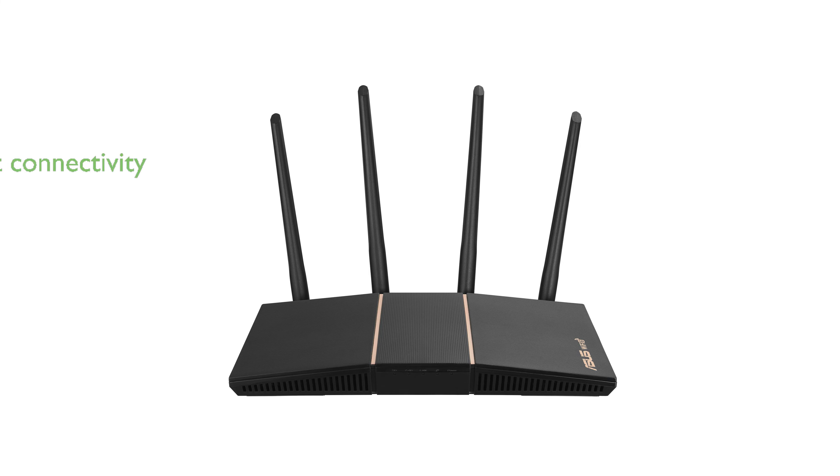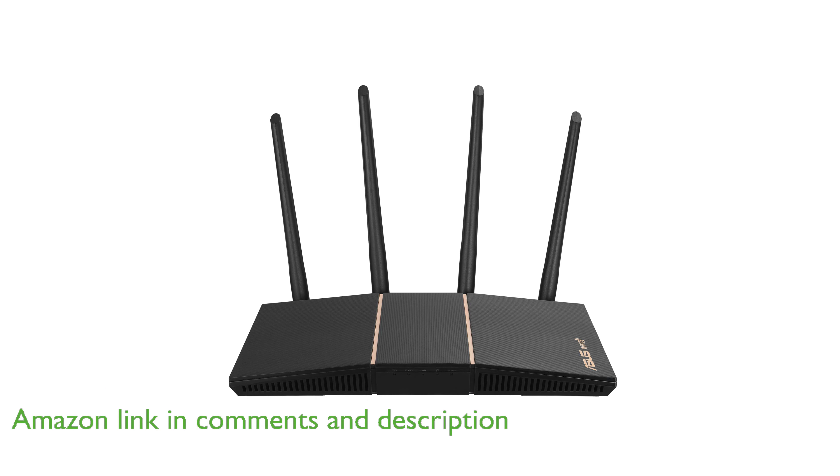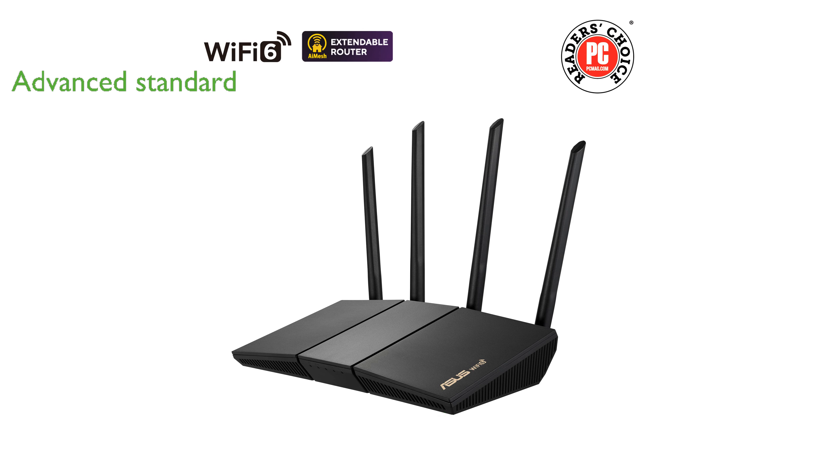The ASUS AX3000 Wi-Fi 6 router offers dual-band connectivity with a remarkable total networking speed of up to 3,000 megabits per second, ensuring fast and reliable internet access. This router supports the latest 802.11AX Wi-Fi standard,